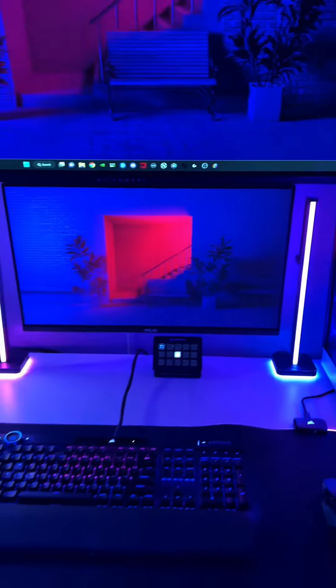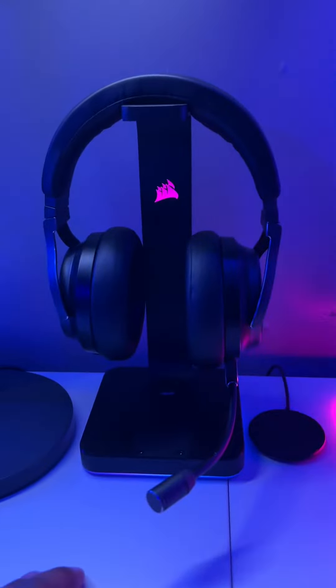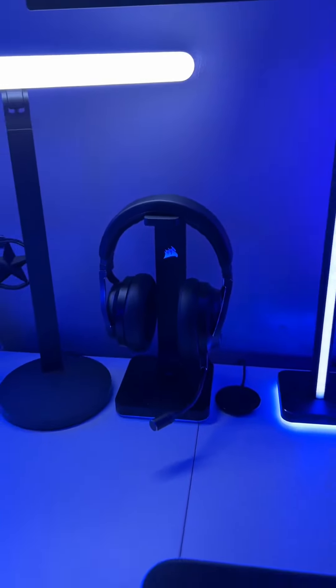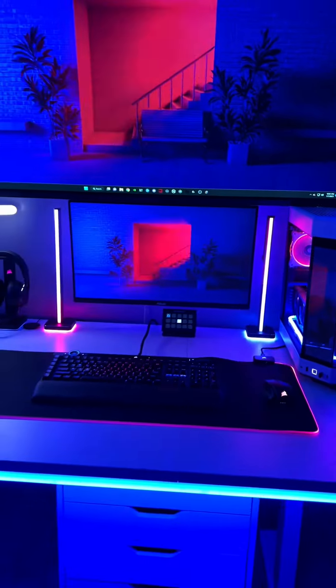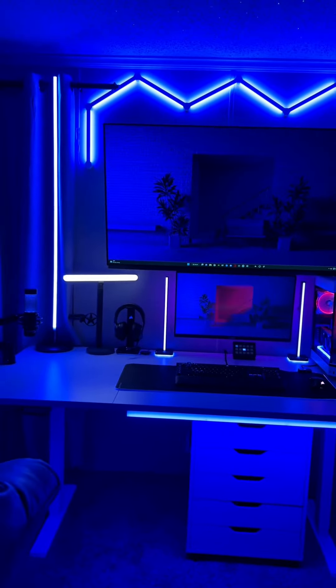We have two of these Corsair lights right here on the side, we have the Corsair headset holder, and the Corsair Virtuoso XT headset. We have the Corsair keyboard, mouse pad, and mouse, and then we have a Govee light here at the bottom with some shelving. So yeah guys, tell me what y'all think!